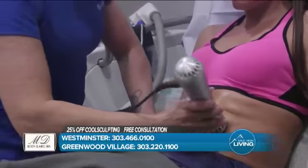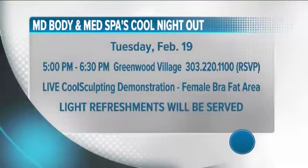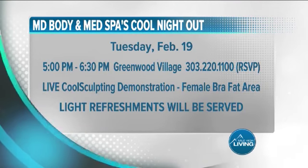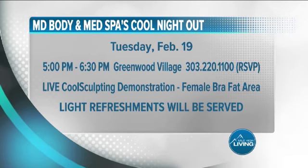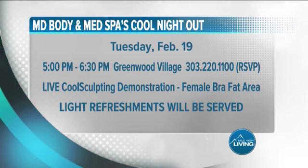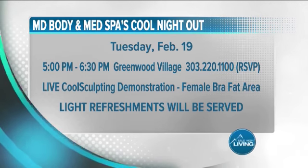You can ask questions about this or anything else at our upcoming cool event. Our cool event is February 19th from 5 to 6:30. I'll be doing two demonstrations — the bra fat area and the flank areas. Come in for a CoolSculpting consultation — they are free. That way we can educate you on the process before you decide to make a big investment.